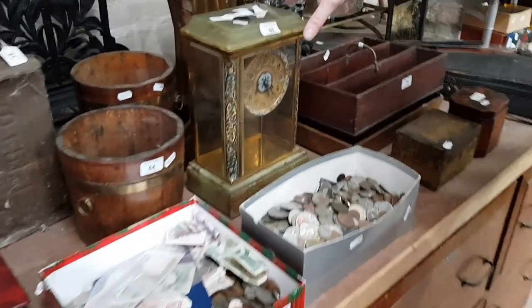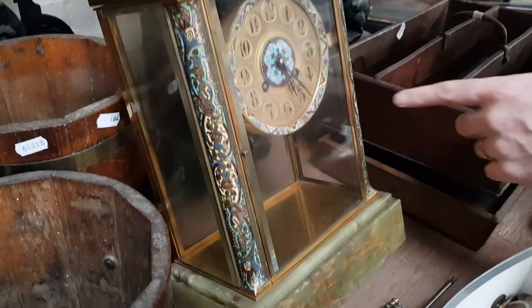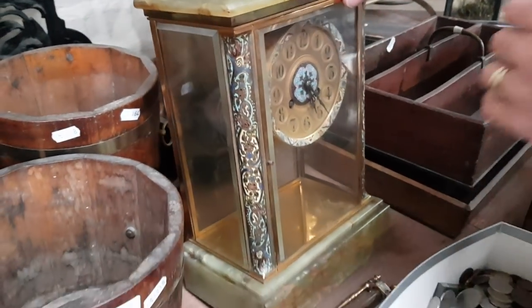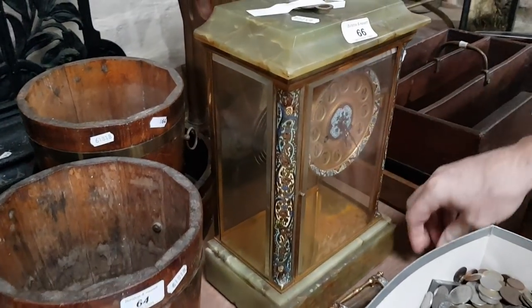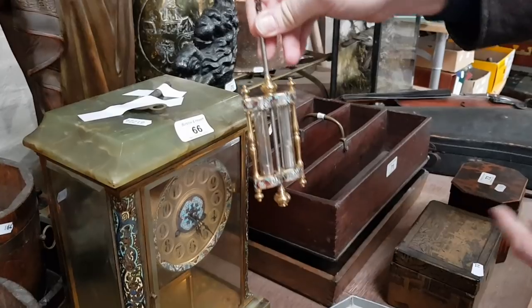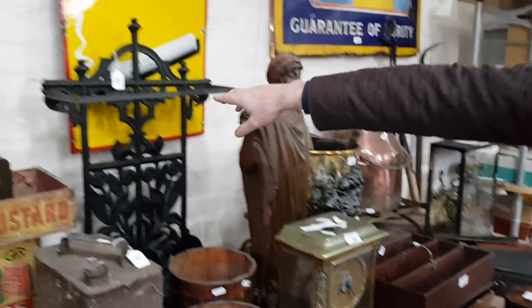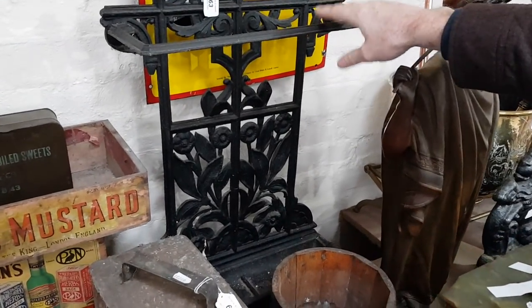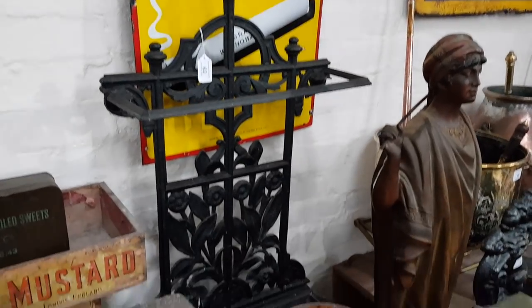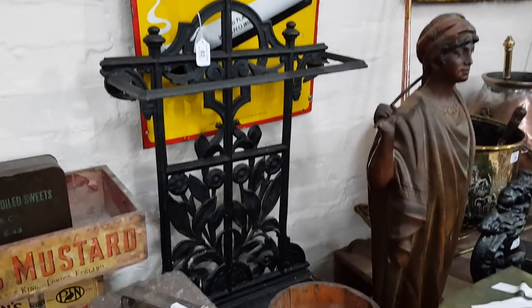There's a very nice French onyx and enamel mantel clock here — they call these a four-glass mantel clock. It's a regulator with the original mercury pendulum, which is also enamelled — a nice thing. There's a very nice Victorian cast iron stick stand at the back there, sort of 1880–1890. I'd expect that to make around 60 to 80, maybe a hundred or so.